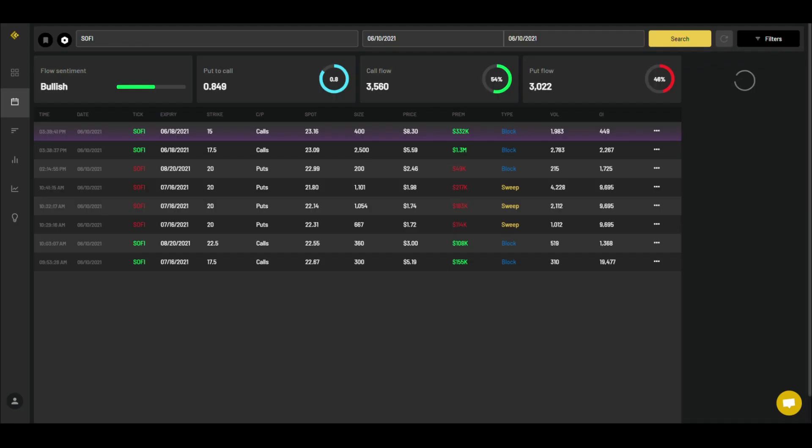Now for the options data — today it was almost 50/50 between call flow and put flow. That's interesting because normally it's more one-sided toward calls. This is actually the first time I'm seeing a notable amount of puts coming into SoFi. The puts that came in are basically at the $20 strike, meaning traders expect the price to dip back down in the short term.